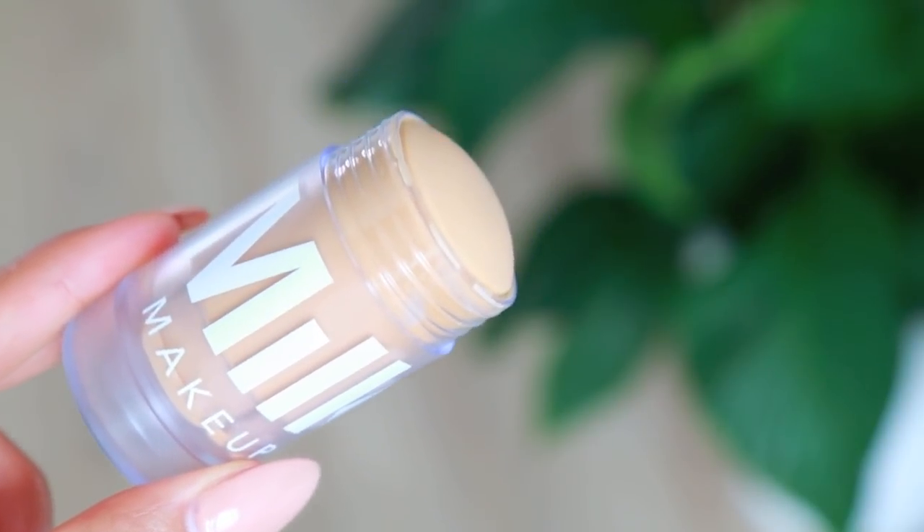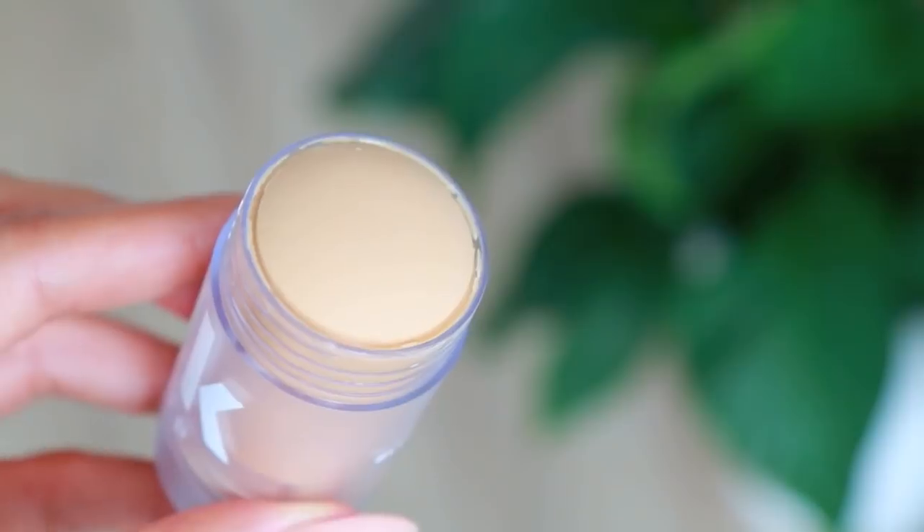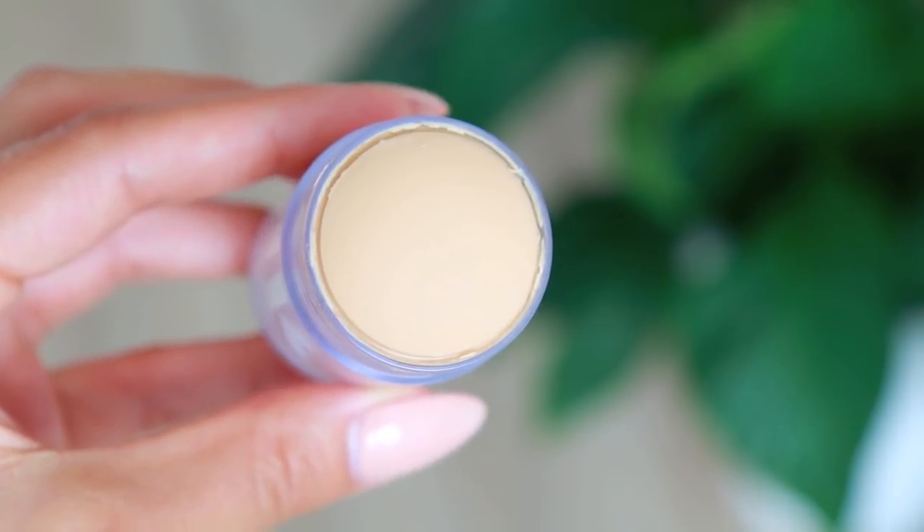I also found the Milk Makeup Blur Stick at Sephora. On the inside it kind of looks like a little deodorant stick — actually very cute. It's a face primer that will really fill in your pores — it's like a solid version of the Porefessional from Benefit, which I love. It's quite fun to use as well. I just swipe it on the sides of my nose specifically — it's not something I need on my entire face, but in specific areas it works really well.